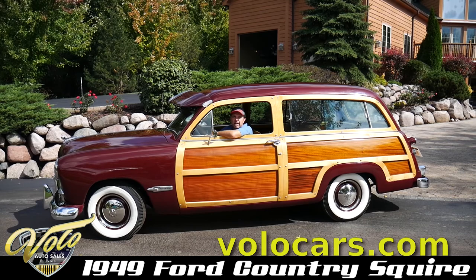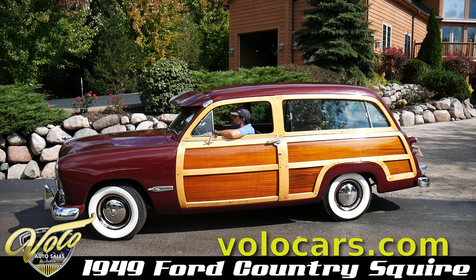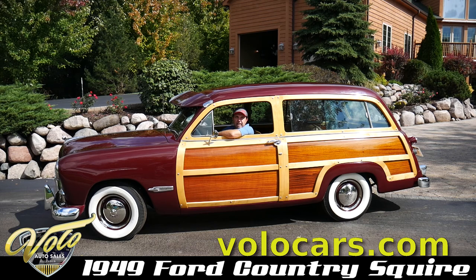Woody has been off the frame restored by a very well-regarded professional shop. The underside of this car looks as good as the top. Sitting in here looking at a beautiful dash — it's all wood-grained, the knobs sparkled, the gauges look brand new.